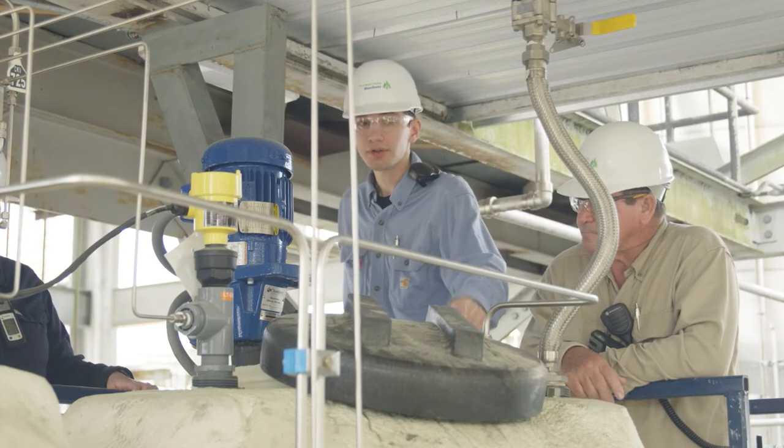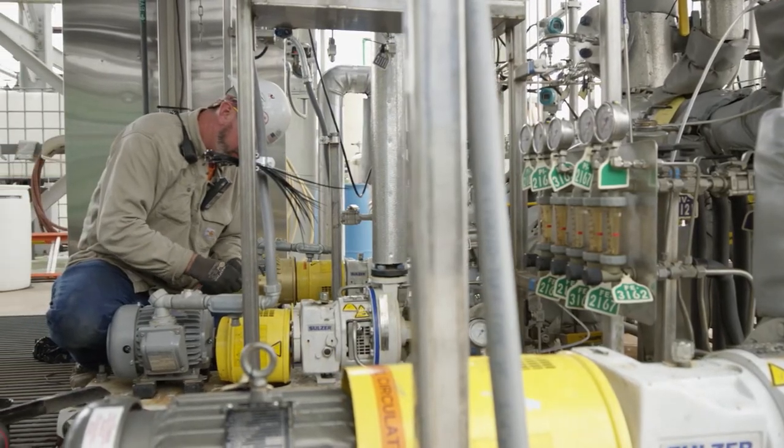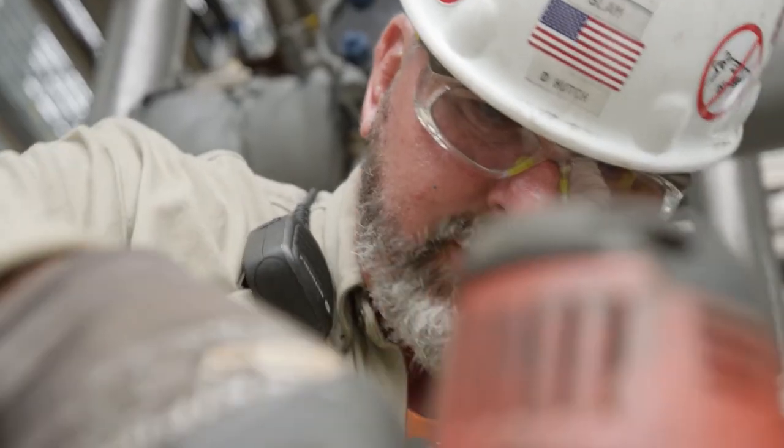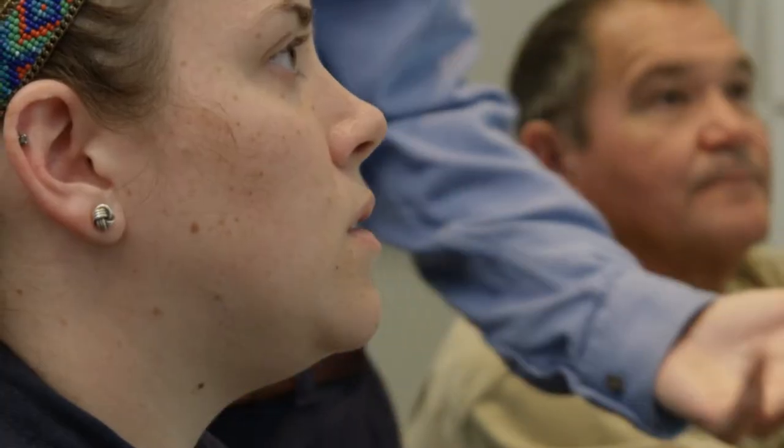ARPA-E funding the first phase of the project took it from that lab reactor into a 30-liter actually circulating reactor. We were able to take that lab pilot of 30 liters and scale it up to the existing 500-liter reactor here in Freedom Pines.